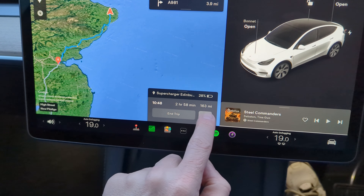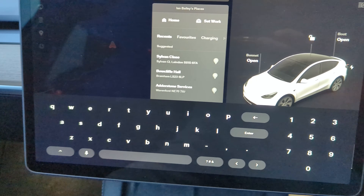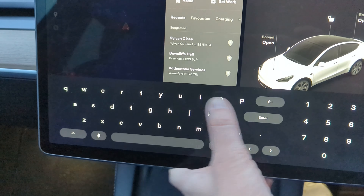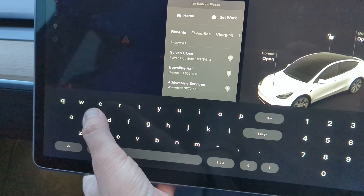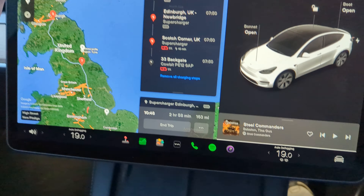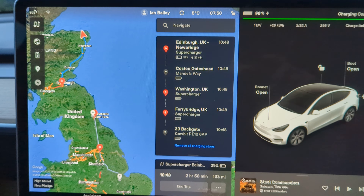I need to put another stop in because I also need to go to Costco and buy some stuff for my client for tomorrow. So Costco Gateshead. It's actually put it in the right way around - that is good.